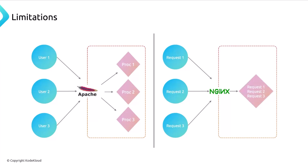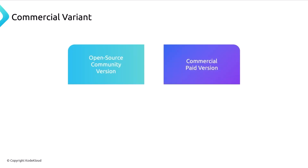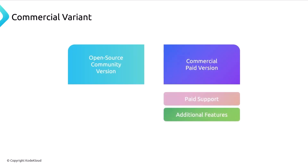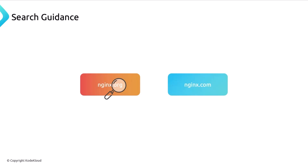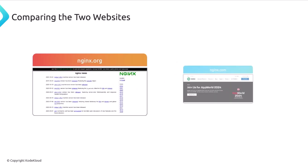A recent benchmark has nginx being able to process four times the amount of concurrent connections than Apache at much lower latency, using half the amount of resources. Nginx comes in an open source community version or the commercial paid version called nginx Plus, which includes additional features. When searching for nginx, use nginx.org for the open source version or nginx.com for nginx Plus — they are similar but different.